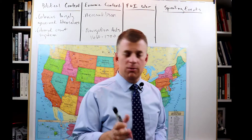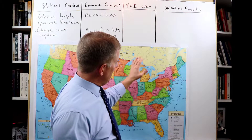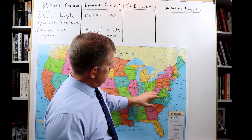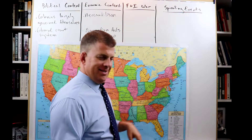Now we're talking about the French and Indian War. I added the map and put it up because I want you to see where this happened. Hopefully it'll help us make a little bit more sense of why this was important.